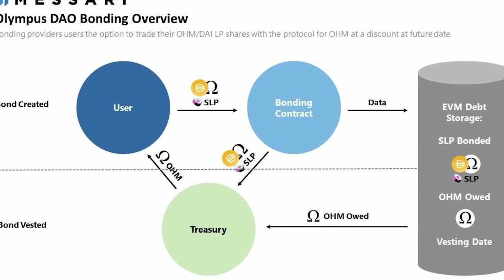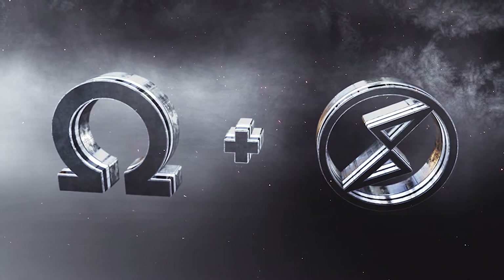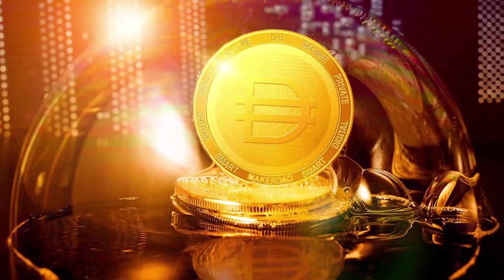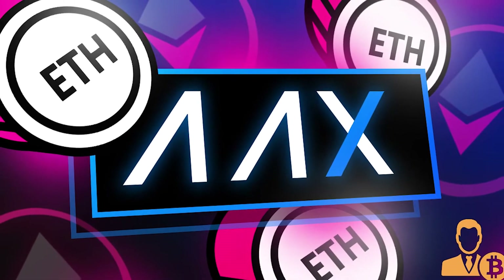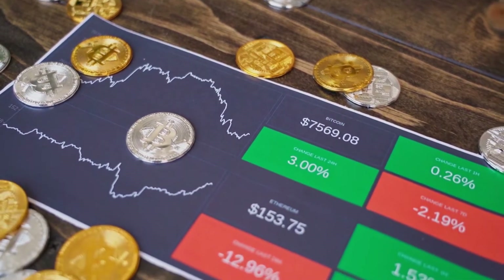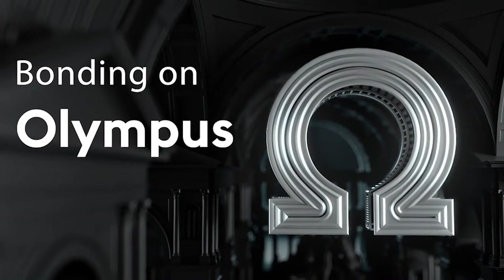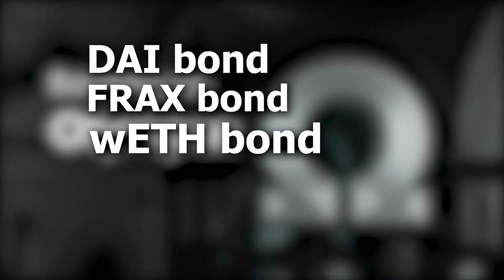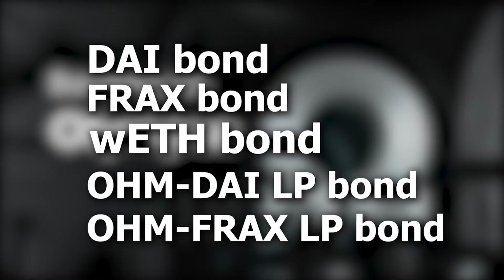Bonding is a short-term approach that allows Olympus to own the liquidity and reserve assets that have been granted. Bonders buy OHM tokens at a discounted price with a vesting time using LP tokens or crypto assets like DAI, LUSD, FRAX, and WETH. Bond sales will produce profit for the Olympus treasury, allowing it to mint OHM and distribute them to OHM stakers. The Olympus platform also provides users with the following bonds: DAI bond, FRAX bond, WETH bond, OHM-DAI LP bond, and OHM-FRAX LP bond.